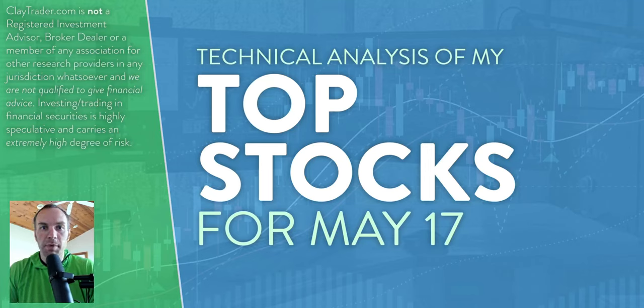Hey, it's Clay at ClayTrader.com. This will be my top 10 stocks as we head into Tuesday, May 17th. This will be a technical analysis breakdown. So if you are someone that uses charts within your trading, or maybe you're just interested in learning more about charts and how they can be used as a tool to help make good decisions as a trader, this will be a video for you.